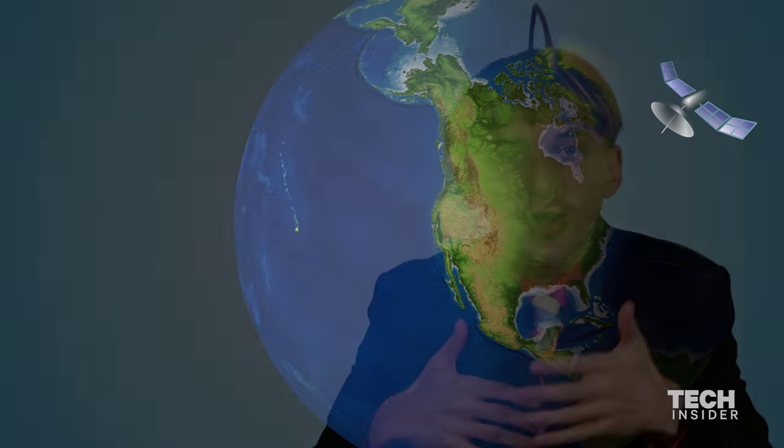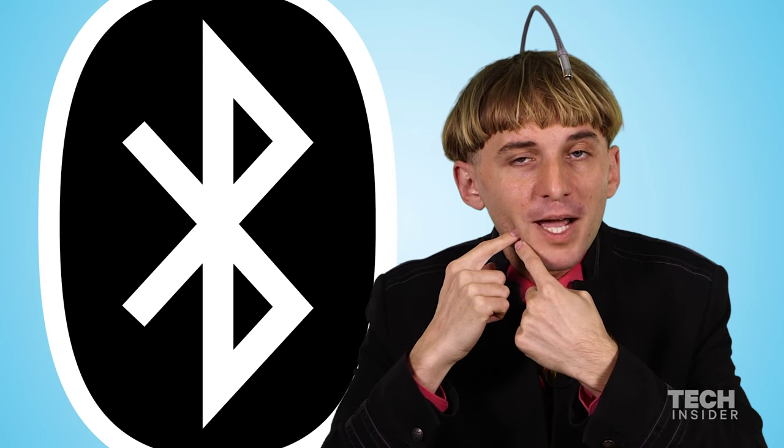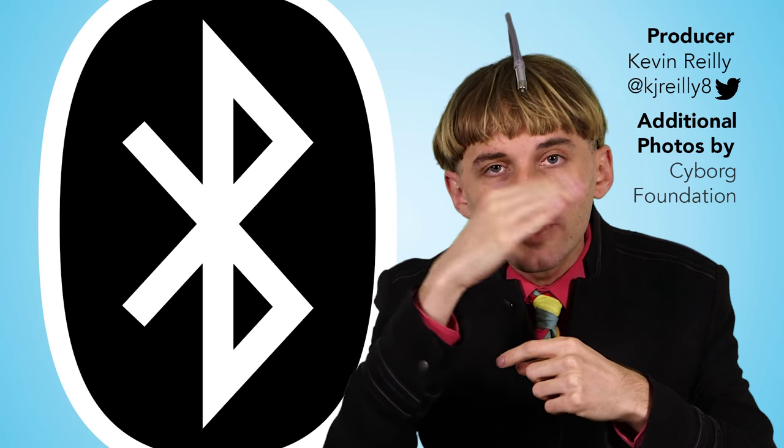It keeps evolving, and the next stage is to add a Bluetooth tooth in my mouth that will allow me to control the antenna. Stay tuned.